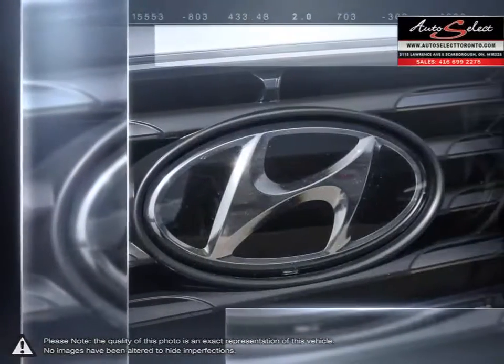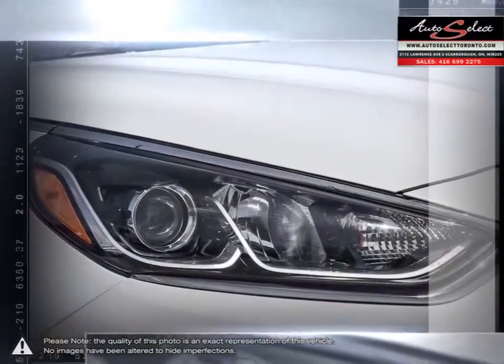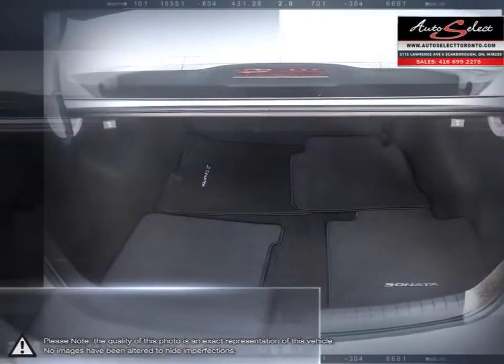As one of Hyundai's longest-running successful vehicles, the Sonata consistently sets the bar for what a mid-size sedan should be, while doing it for less.